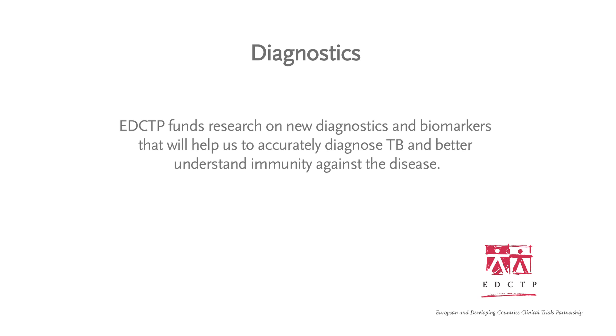Traditionally, diagnostic methods in TB focus on the demonstration of the bacterium or its products in human samples. But unfortunately, it is not always possible to get suitable samples. For instance, in children, we struggle to get adequate sputum samples and diagnosis may be delayed or not possible at all.